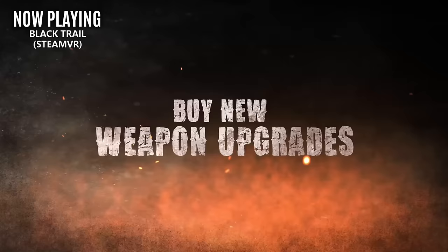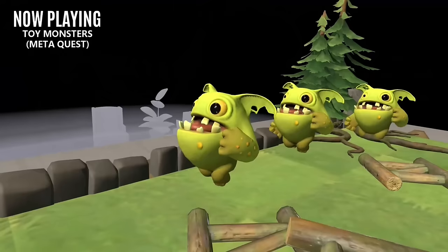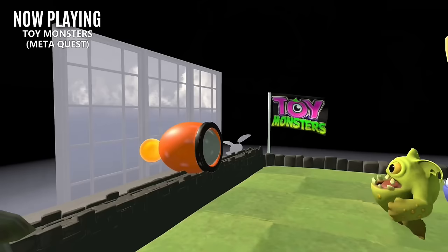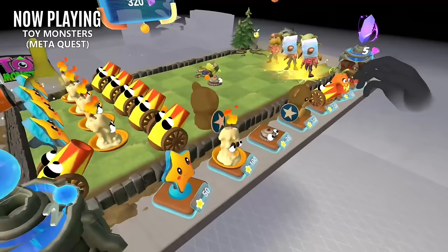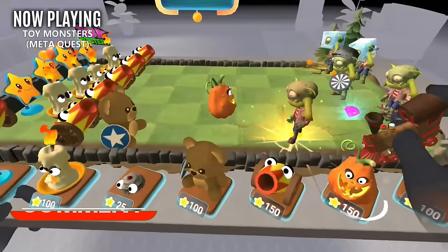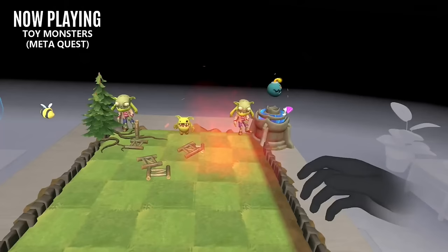Moving away from the blood and guts, we have Toy Monsters. The best way to describe this game is a made-for-VR version of Plants vs. Zombies, but if you've never played that — it's basically a tabletop tower defense title. You'll need to strategically deploy different weapons and power-ups to fend off a horde of oncoming monsters. I personally love this style of game, so I'll definitely be playing this. I'm happy to see it's getting both a mixed reality mode and hand tracking, so for Plants vs. Zombies fans it'll feel like you're playing in 3D on your own personal table.